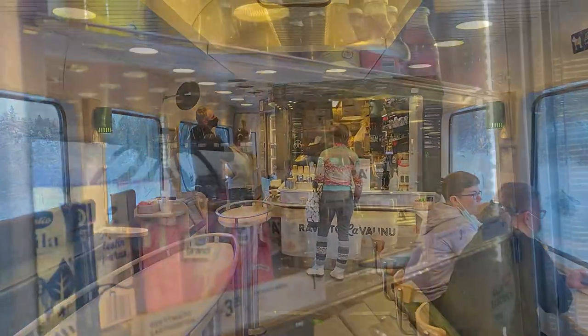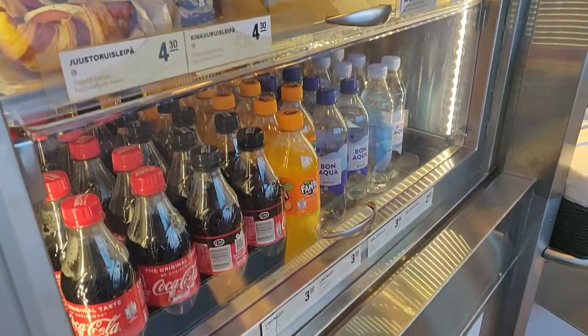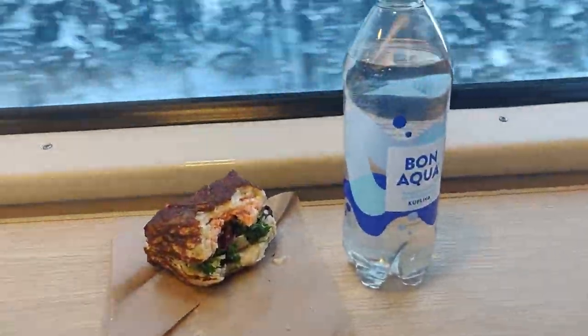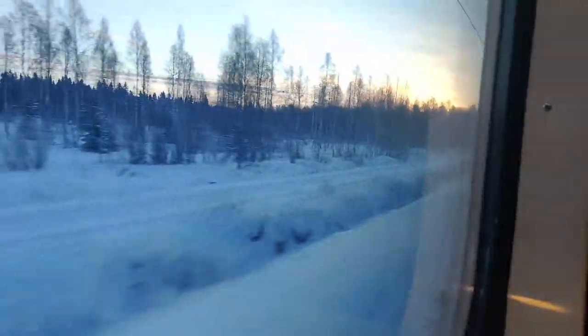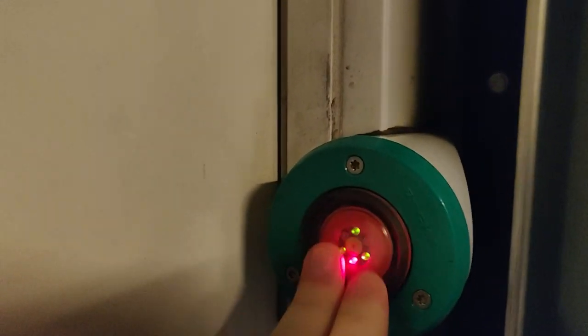And here we have the restaurant car. I got myself a nice sandwich and some water and sat down to enjoy the views. In the Finnish restaurant cars you can find everything from fresh sandwiches to full hot dishes, all prepared on board. There's a wide selection of hot and cold drinks and something for everyone's taste. Combined with the great view of the sunrise, this is the perfect way to start a Saturday morning.